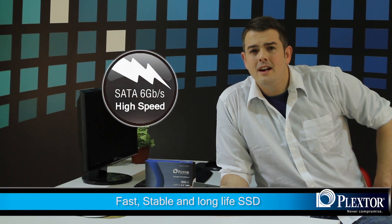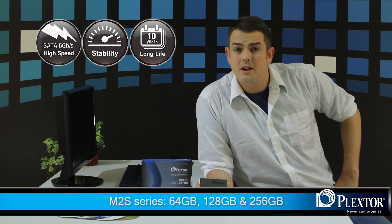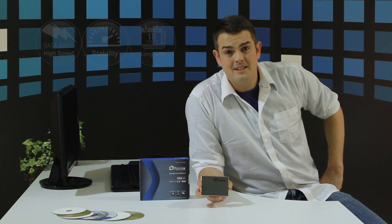The Plexster M2S series is perfect for those individuals who demand the fastest speeds from their SSDs but also who demand an absolute assurance of quality and a durable product. This advanced technology in both hardware and software gives you the best Plexster SSD available. The M2S series comes available in 64 gigabytes, 128 gigabytes, and 256 gigabytes and will soon be available in a store near you. Until next time, this is Brandon signing off.